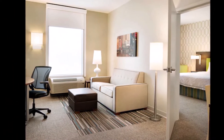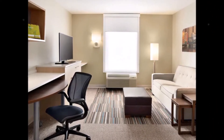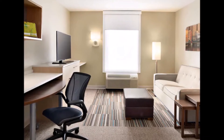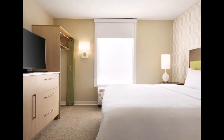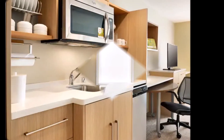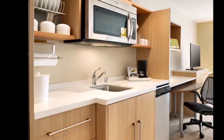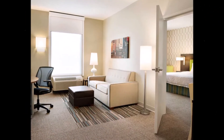Inside of this cool contemporary suite, you will find our innovative working wall that provides extra room for personal storage and a place to work. Our living area features a 42-inch HDTV on a mount enabling it to be watched from anywhere in the suite. Also included are a queen-sized sleeper sofa and work desk with ergonomic chair.